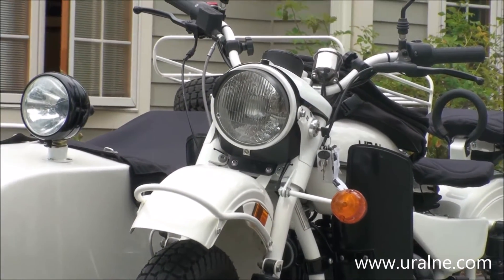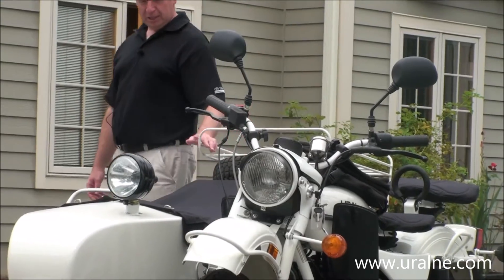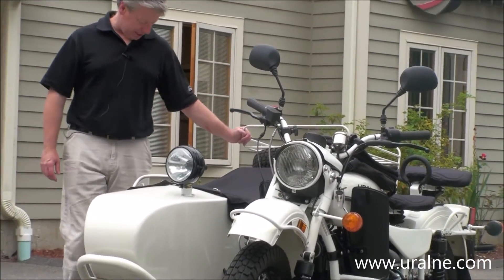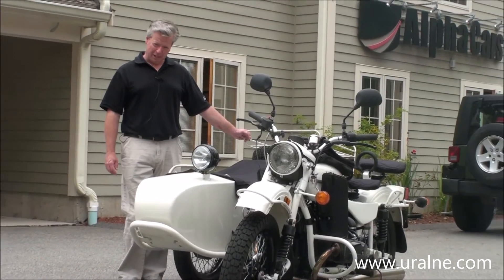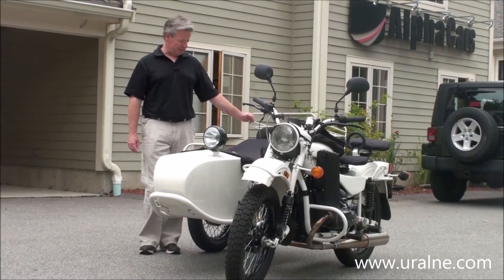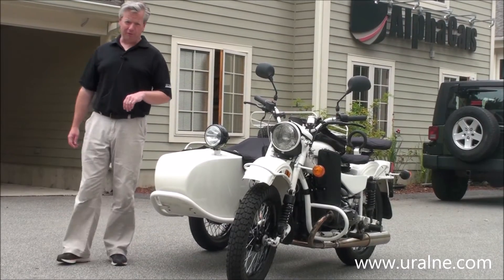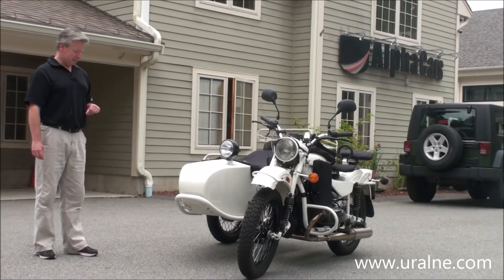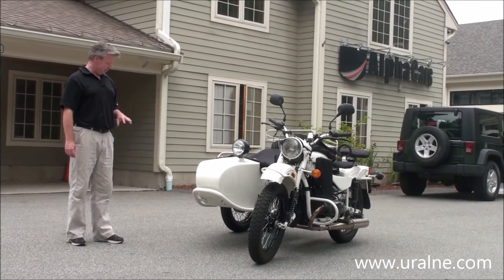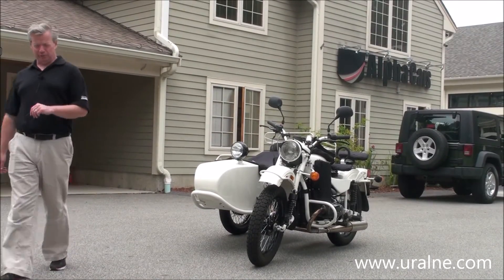The bike is in very nice condition. Even though it's a two-wheel drive bike, it has not been used off-road. The bike was garaged all the time, so it's in very nice shape both cosmetically and mechanically. The bike was maintained here by us, and all the accessories were installed by us and our factory-trained techs.